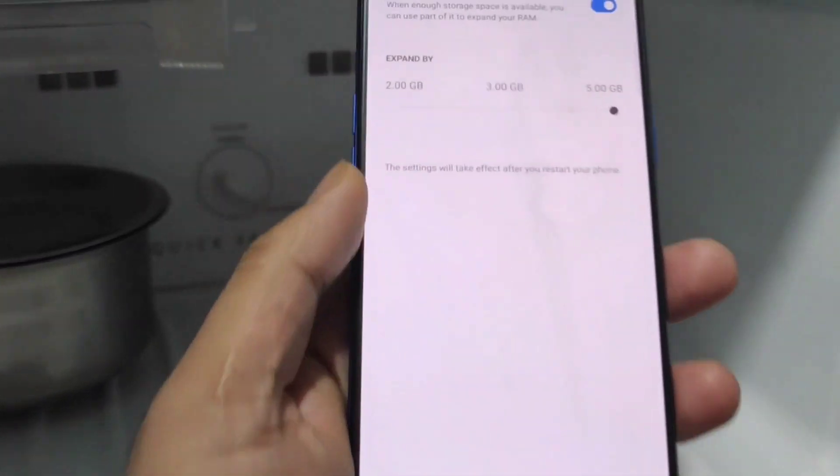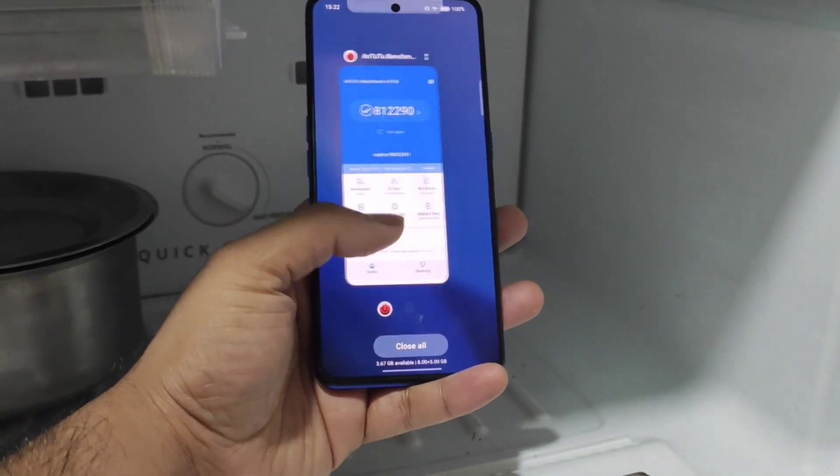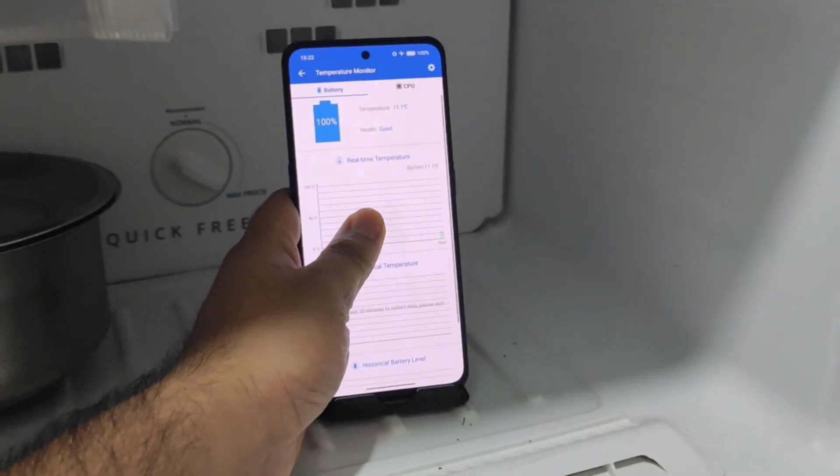The settings I am using are 8 plus 5GB of RAM expansion enabled, and I am not using any kind of GT mode. So without GT mode, let's do the test. I will try to do another test as well with GT mode, and we will try to compare with and without.